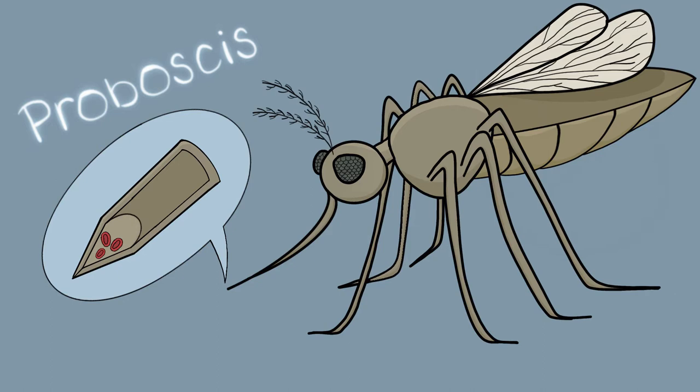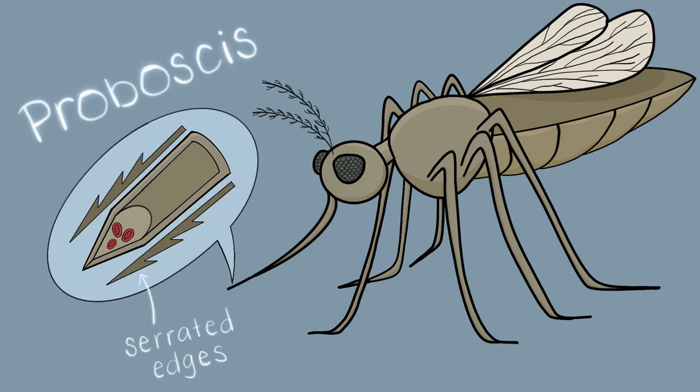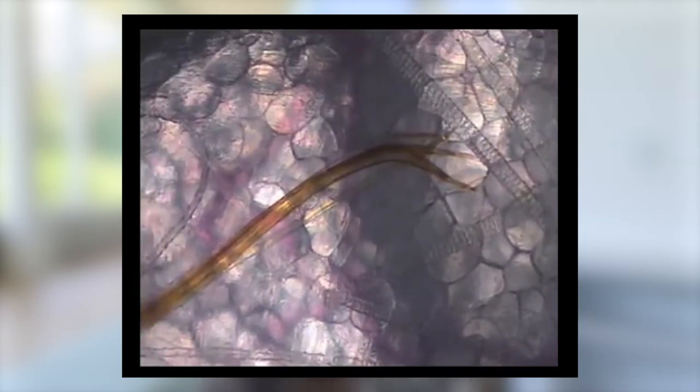Surprisingly, the tip of a mosquito's proboscis isn't smooth. Rather, it's serrated, like a fruit knife. This reduces the amount of contact between the skin and the proboscis, further reducing the pain of the bite. Additionally, the jagged edge combined with the vibrating-like motion of a mosquito's proboscis means that the mosquito has to use less force to pierce through skin, further reducing the pain of the bite.